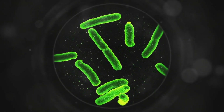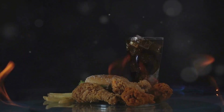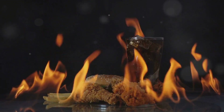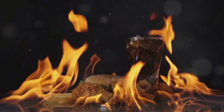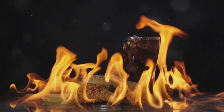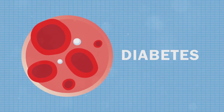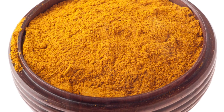A typical western diet, high in fat and cholesterol, can disrupt the gut barrier, allowing harmful substances like lipopolysaccharide (LPS) to leak into the bloodstream. This triggers inflammation and exacerbates CKD. Curcumin helps strengthen the gut barrier, preventing LPS leakage and reducing inflammation.